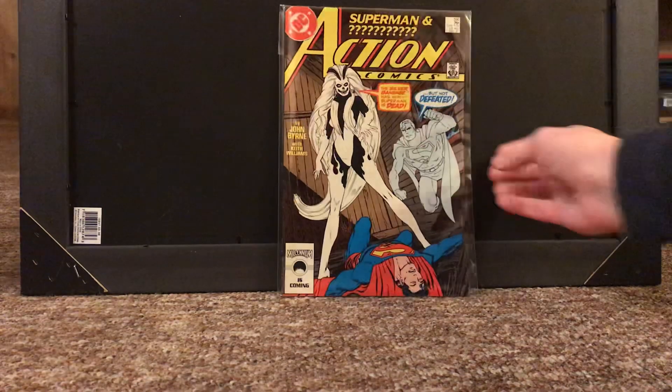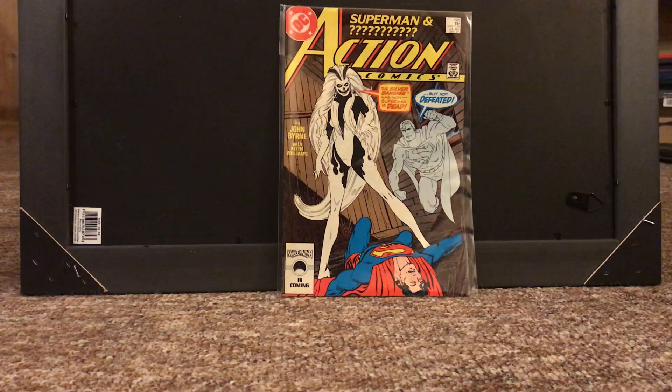Right off the bat, we got Action Comics number 595. It's the first appearance of Silver Banshee. Really cool book for a pretty cool character, and it's got a nice cover. Again, it's one of those that you can pick up relatively cheap. Maybe Silver Banshee will be in a movie someday — you never know. It's a cool character, cool first appearance to have.